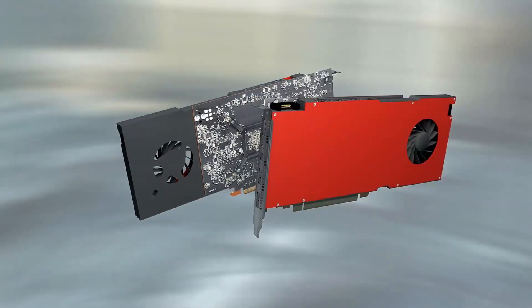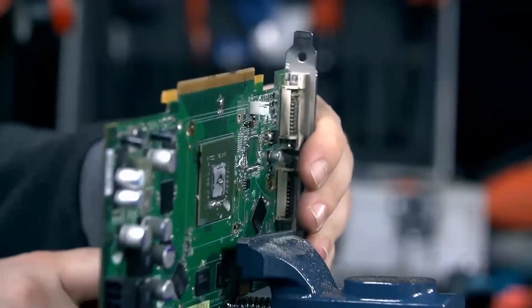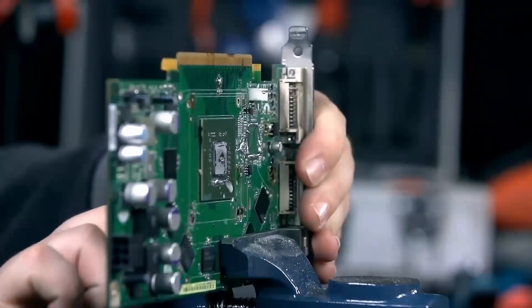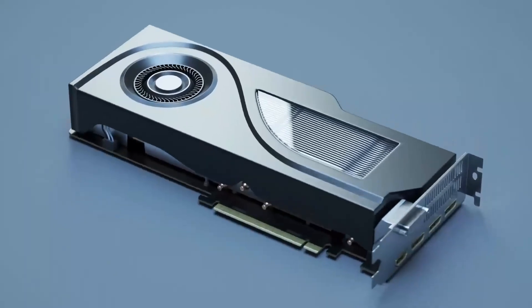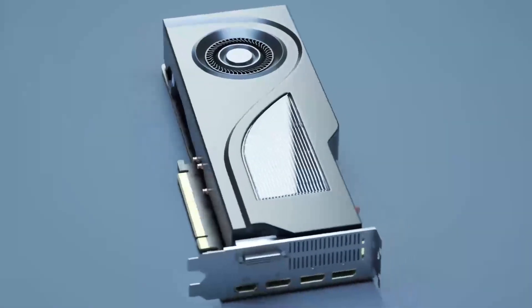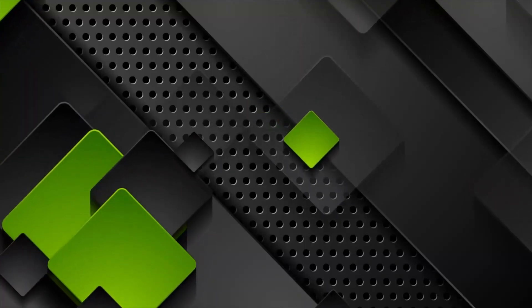If you're thinking about upgrading your graphics card or building a new PC, this is the video you definitely don't want to miss. We're going to break down everything from gaming performance to productivity use, and by the end of this review, you'll know which GPU series offers the best value for your money. So, let's get started.